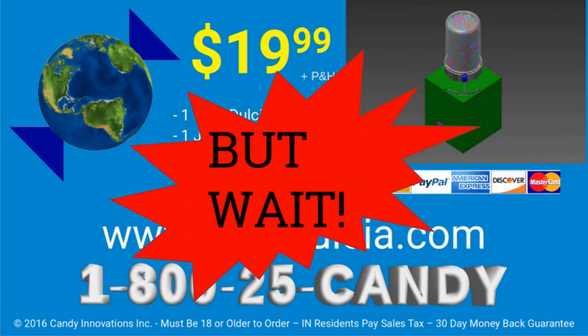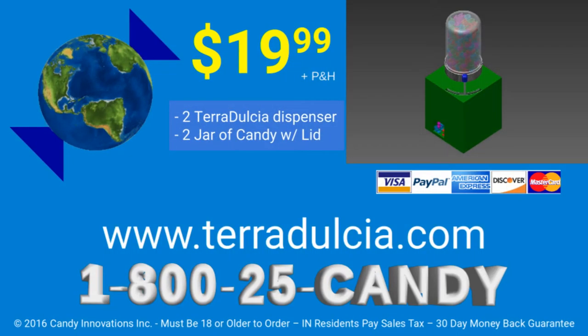But wait! Call within the next 10 minutes and we'll double the offer. That's two TerraDulcia dispensers and two mason jars full of our delicious candy for only $19.99. To order TerraDulcia, call 1-800-25-CANDY. That's 1-800-25-C-A-N-D-Y or go to TerraDulcia.com.